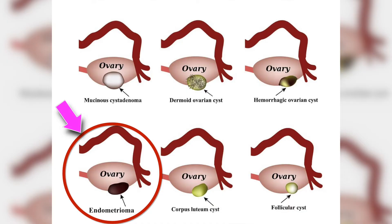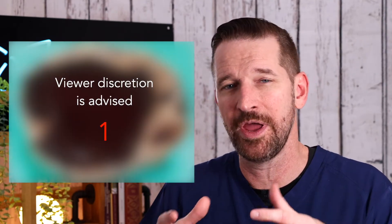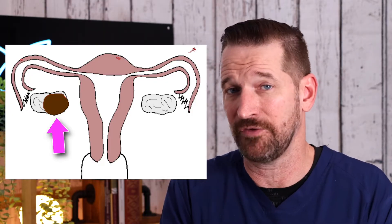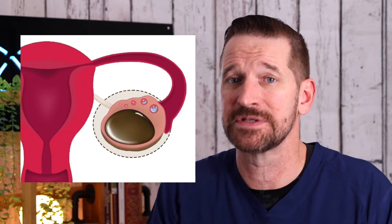One of the other more common cysts of reproductive age women that are benign is called an endometrioma, also known as a chocolate cyst. Sounds delicious — it's terrible. The chocolate cyst is essentially made up of old menstrual fluid material that normally would come out on your period every month, but instead of being in the uterus, it has implanted on the ovary and grown into a large, plumeful cyst.